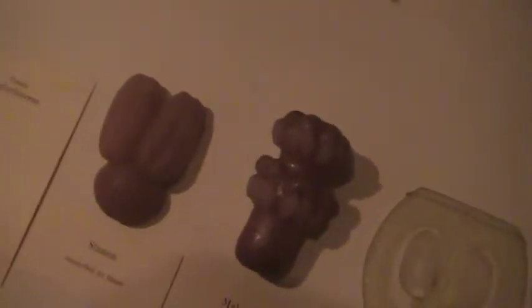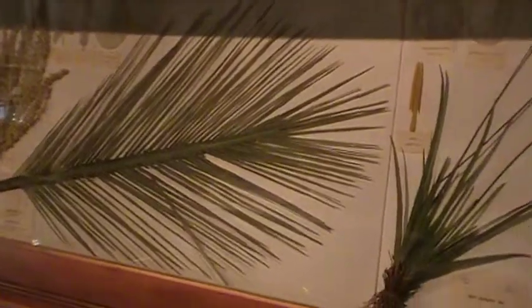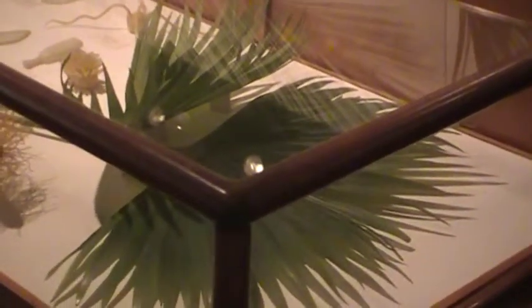These are cashew nuts — made out of glass. You cannot eat them. Yet another room in the glass flowers gallery that has more specimens. These are kind of larger leaves.